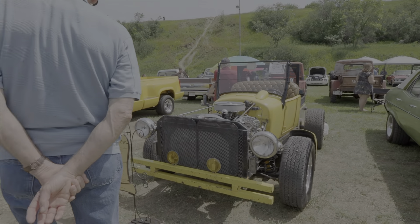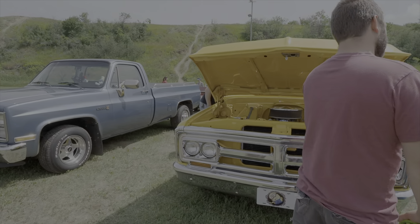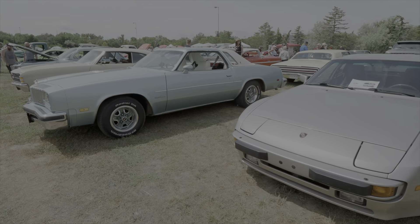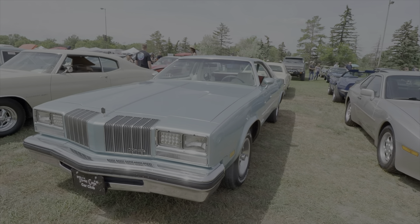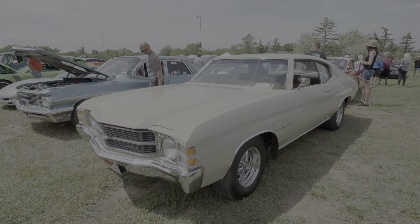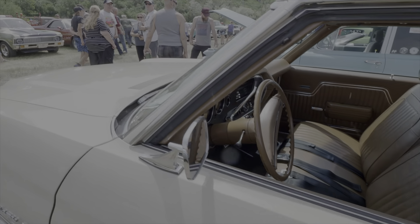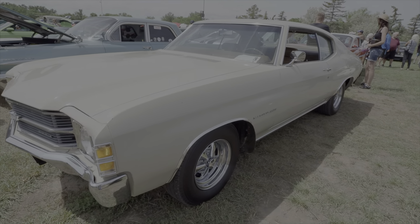There's my junk '71 Nova. A '27T, beautiful yellow GMC pickup, and another square body. This is one of the car club guys. And this is a pretty stock Chevelle Malibu — I do believe a '71 — and it's all stock. That's a low mileage car; it's an original survivor paint car.